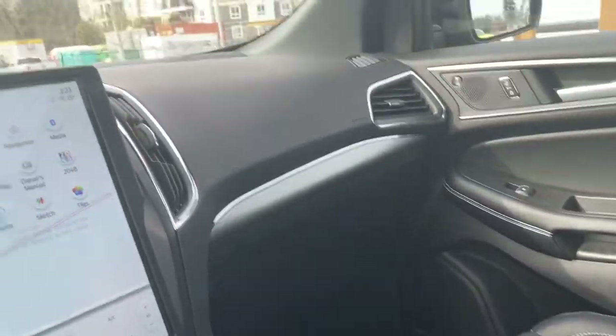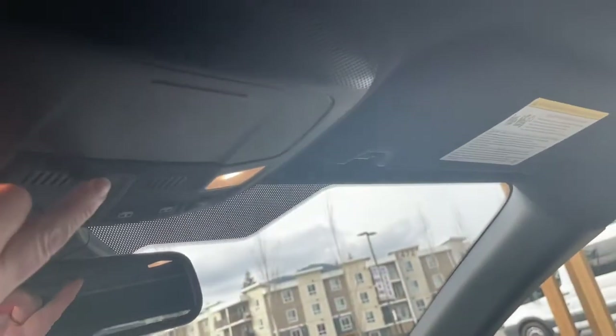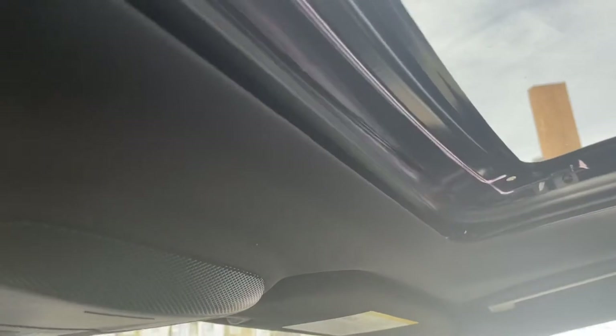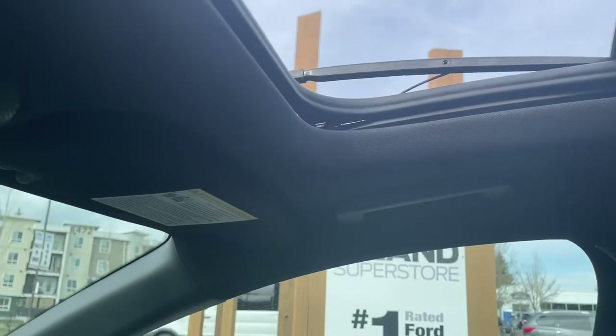Off to the side is your glove compartment. You also have an auto dimming rear view mirror, universal garage door opener, lighting controls, and a sunglass holder. And this big panoramic view moonroof — just press the button — and it also has a power screen so you can control your light and air.